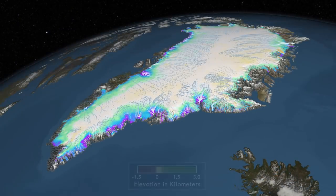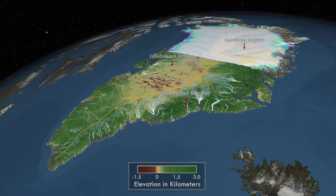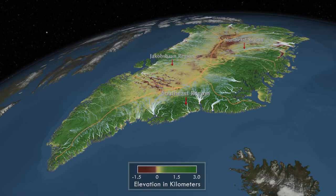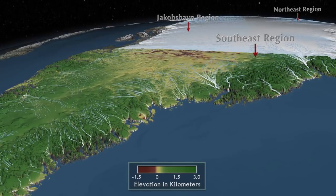The bedrock formations under the ice sheet affect the size of the basins being drained by outlet glaciers. The weight of the massive ice sheet has depressed the interior bedrock topography, shown here in shades of brown. But mountains along the coast, shown in green, confine the ice sheet along the margins.